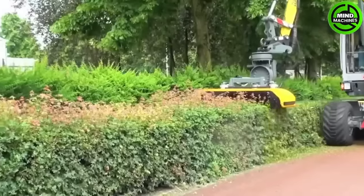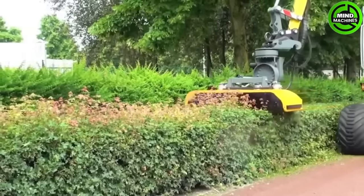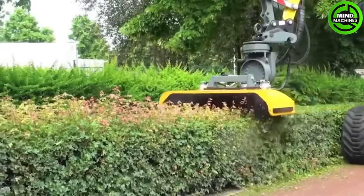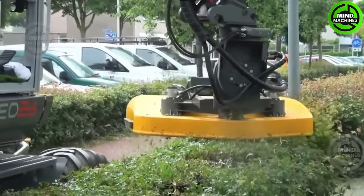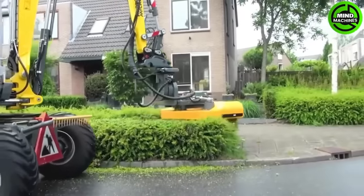The BX HS150HR is a Wacker Newsome crane-mounted lawnmower. The machine boasts a robust and powerful design, featuring a high-capacity 4-cylinder engine and sharp blades for effective operation.